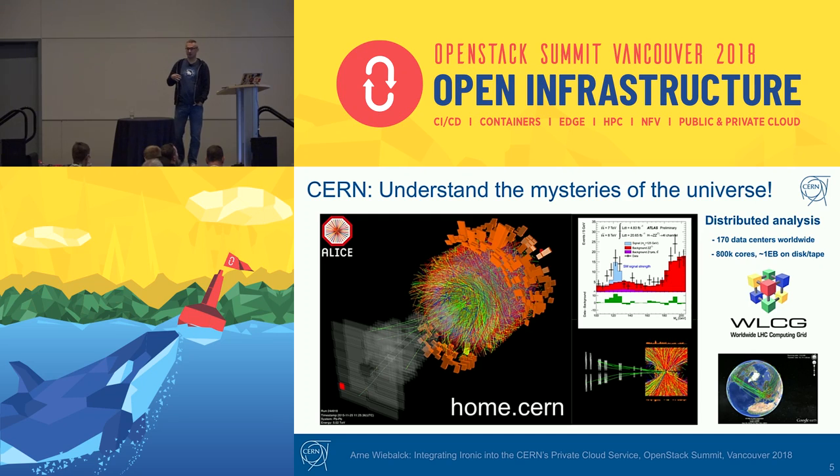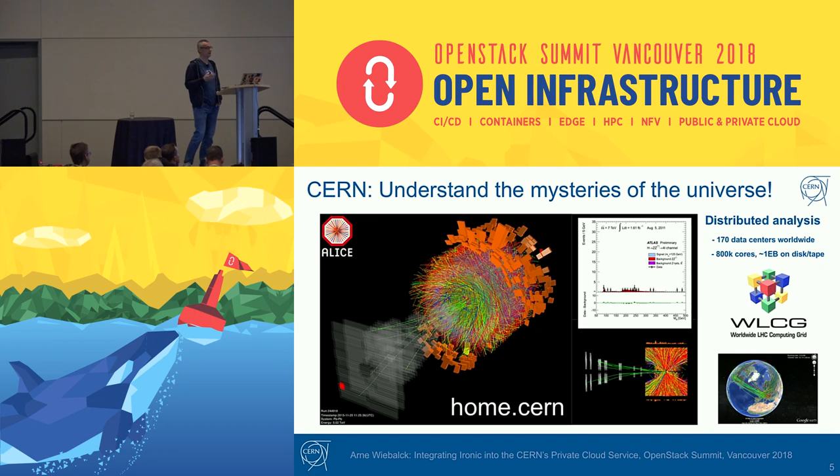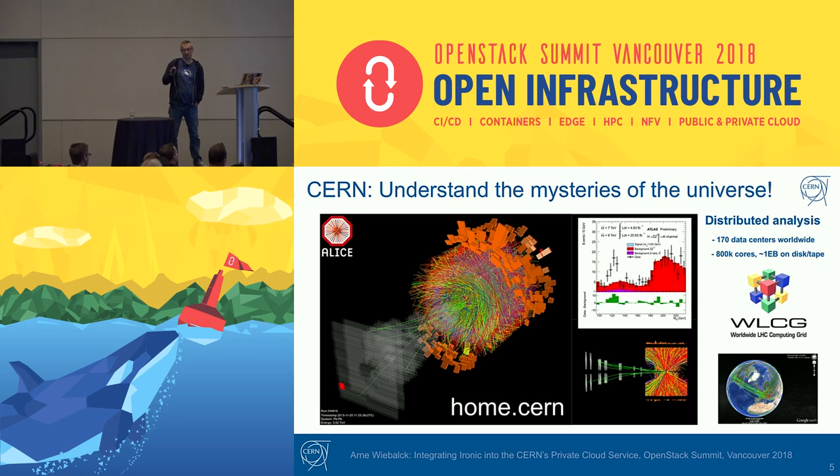The analysis of this data is not done at CERN alone. It's done in a distributed grid — the WLCG, the Worldwide LHC Computing Grid — a compound of 170 data centers worldwide which pool their storage and compute capacity. CERN contributes roughly 20-25% of these resources. In total across the whole grid, there are something like 800,000 cores and 900 petabytes of data on disk and tape. Visit home.cern to learn more.